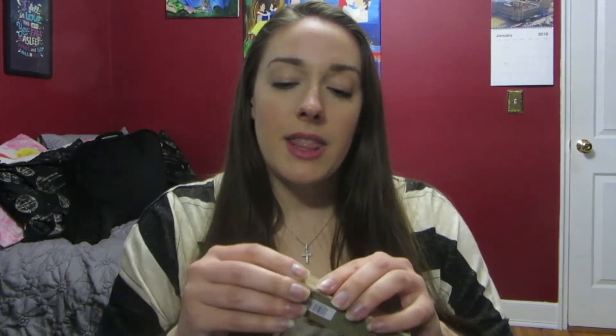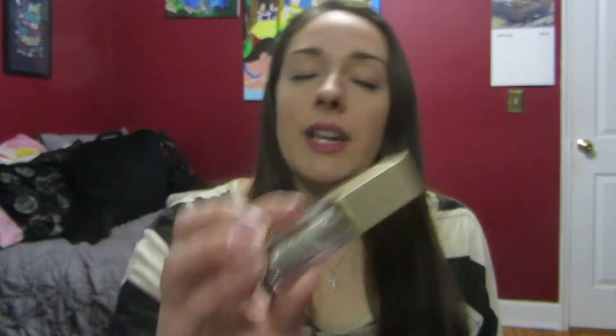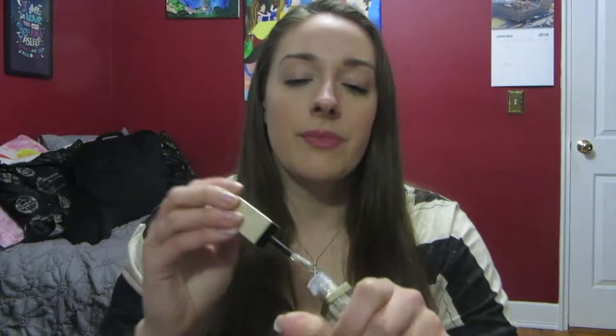Then I got one of the Stila Glitter and Glow Liquid Eyeshadows that everybody has been raving about. I am very late to jump on the bandwagon but I got it in the shade Diamond Dust and this is just so beautiful. I wore this a few nights ago and I absolutely loved it. Normally I don't really go for glitters — I like shimmery eyeshadows sometimes but I tend to stay away from actual glitters. But this is just so beautiful and the applicator is so easy to use.